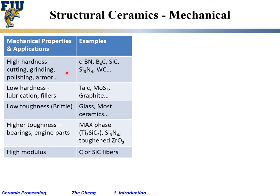The first property: some ceramics we use them for their high hardness. The materials listed here include CBN — cubic boron nitride — boron carbide (B4C), silicon carbide, silicon nitride, and tungsten carbide. The list goes on and on.